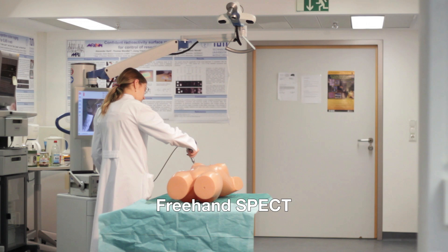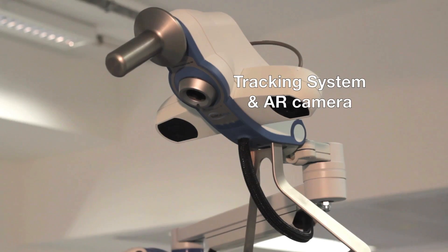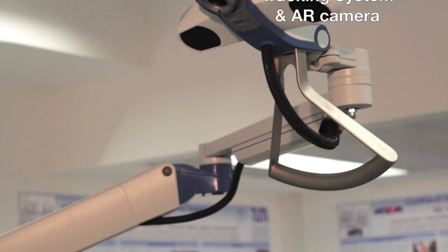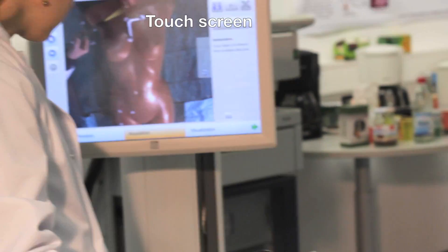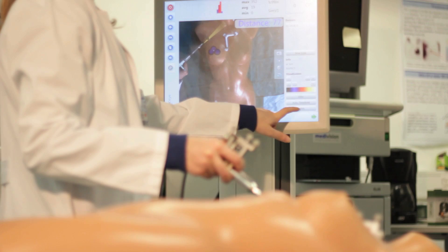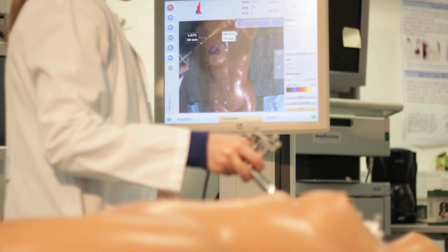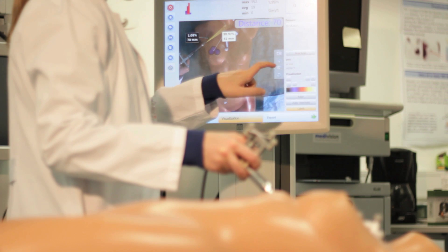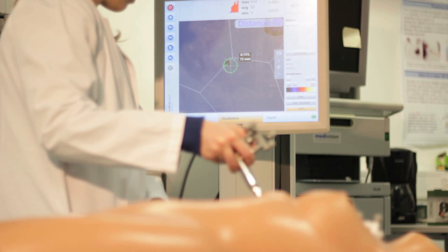Freehand SPECT generates local 3D information during surgery by tracking a freehand detector using an optical tracking system. A video camera is mounted next to the tracking camera. On a touch screen, the augmented video image or a virtual image is shown. The augmented reality visualization shows the reconstructed activity overlaid on the patient. An alternative visualization provides a virtual view from the position of the radiation counter.